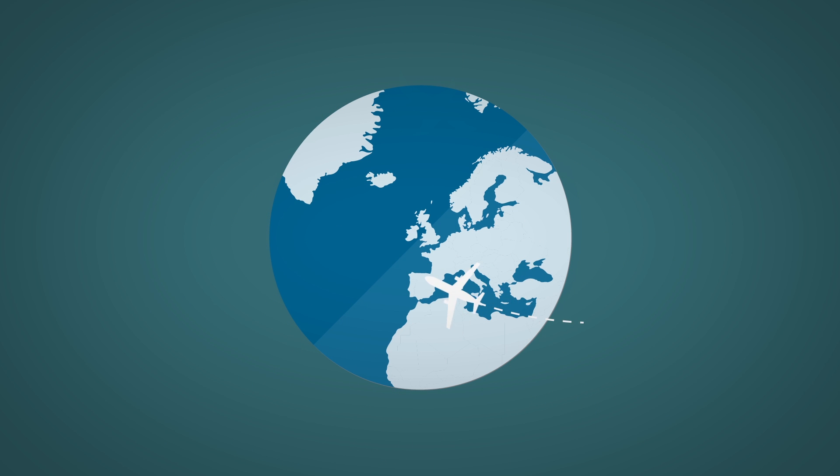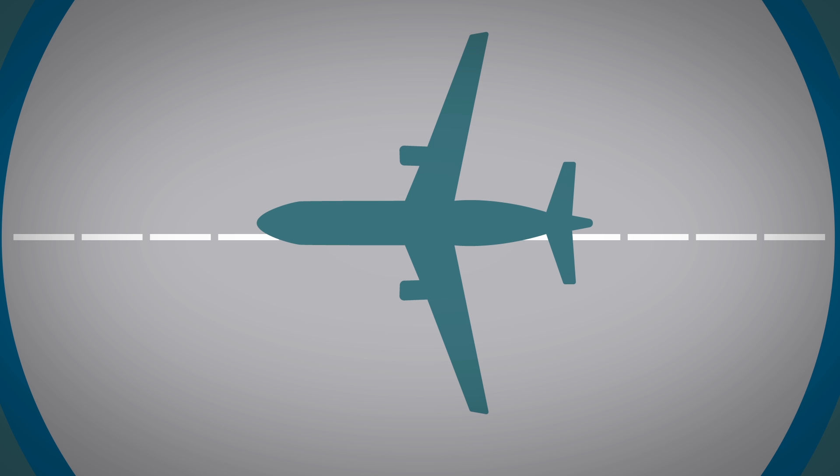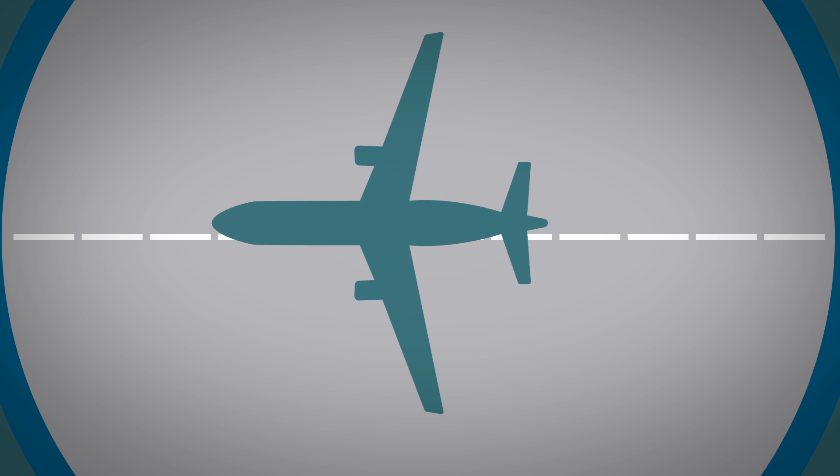But this comes at a cost in the staggering amount of food lost to slow or unsafe transportation. Around 1.3 billion tons of food is wasted globally each year — that's nearly one-third of the global food supply, and much of that loss happens in transit.